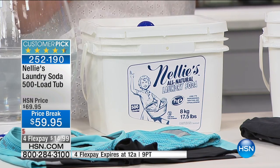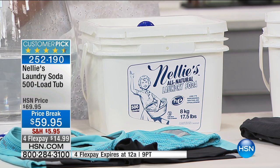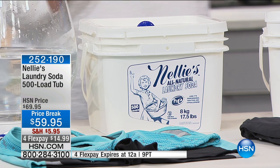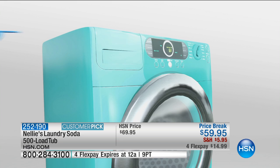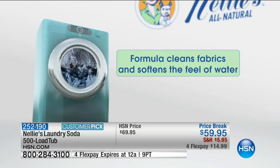Nellie's is super concentrated and high-efficiency machine certified — I know everybody asks that. It's also septic system safe, cruelty-free, and Leaping Bunny certified. It's gluten-free — and that really is a thing, because a lot of detergents use hydrolyzed wheat protein, so if you're gluten-sensitive, that is an issue. It's vegan, environmentally friendly, hypoallergenic, fragrance-free, and contains no sodium lauryl sulfate.